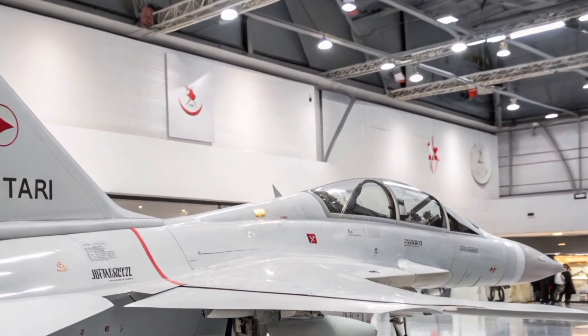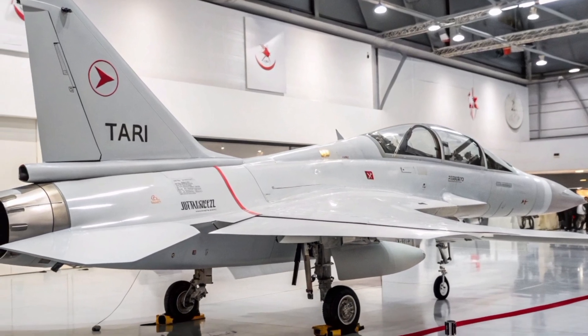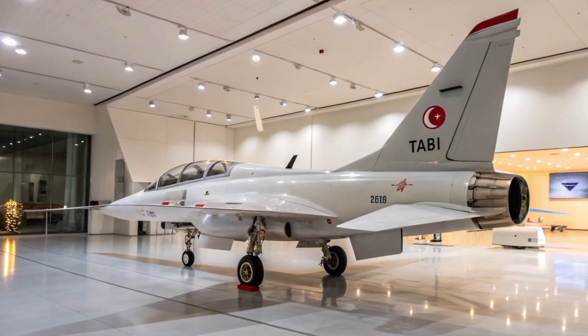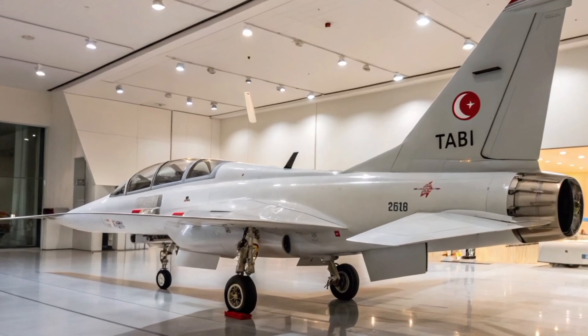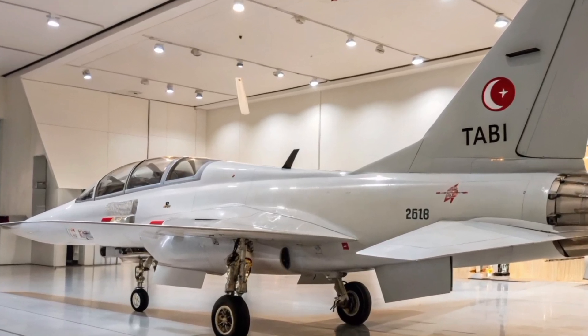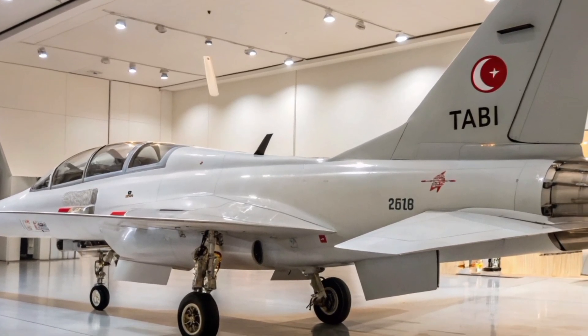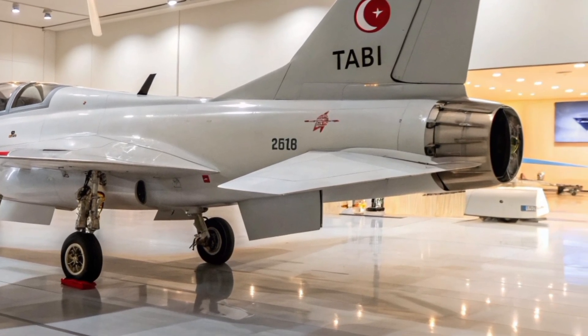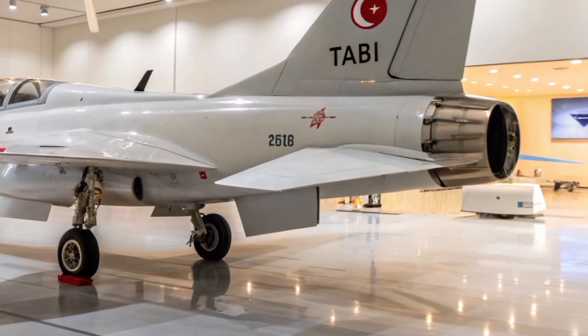The Herjet has garnered attention beyond Turkey's borders. In July 2024, TAI signed a Memorandum of Understanding with GE Aerospace and TEI to enable local assembly and testing of F404 engines in Turkey, as well as to support maintenance, repair, and overhaul services.